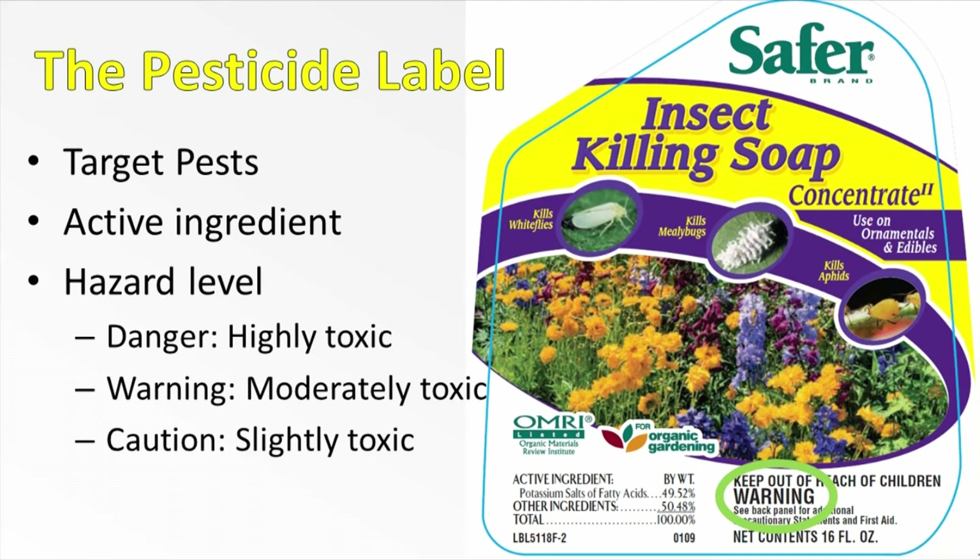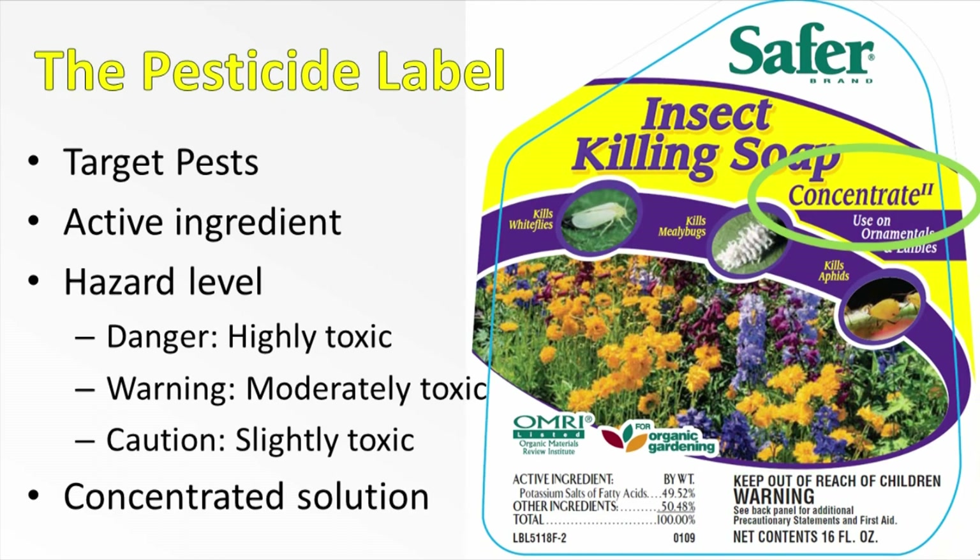The next thing to notice is the hazard level — in this case listed as warning. There are three possible hazard levels, and they each indicate a different toxicity of the chemical. You can reduce the risk associated with using chemicals by choosing products with lower hazard levels. The final important thing to notice on the front of this label is that it is a concentrated solution, so you know right away that it will need to be diluted before it can be applied.